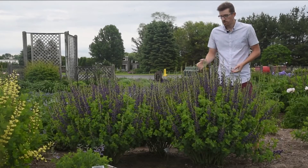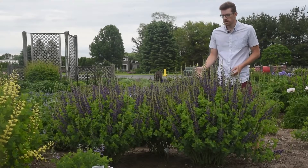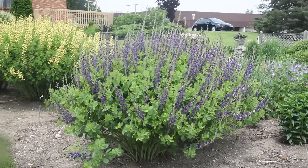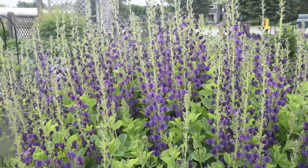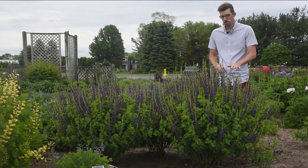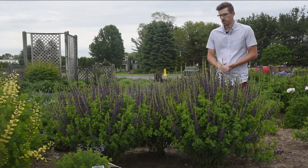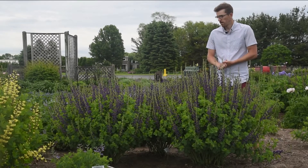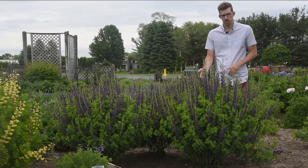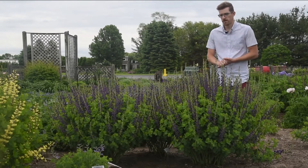We'll keep moving down the line. This next plant, Baptisia Decadence Sparkling Sapphires, also a Proven Winners perennial. You can see it has a fairly similar shape to American Goldfinch — a little bit lower, a little bit wider — with exceptionally long flower scapes. This plant has just started to get going; it's only budded about halfway up the stem, but already you can see that incredible amount of color. This is one of our darkest purples in our catalog, set off against nice medium green foliage. Compared to Blueberry Sundae, Blueberry Sundae is more of a neutral mid-blue, and will also be a little bit taller with more of that rounded Lemon Meringue style habit.